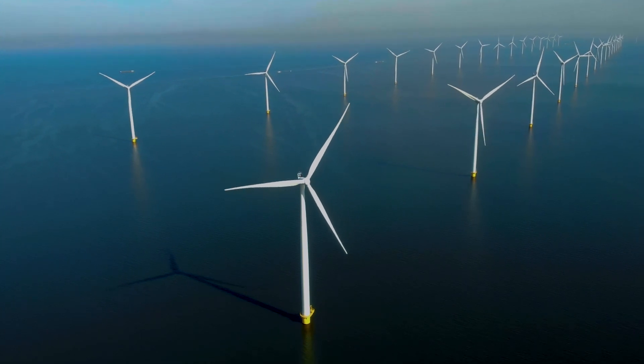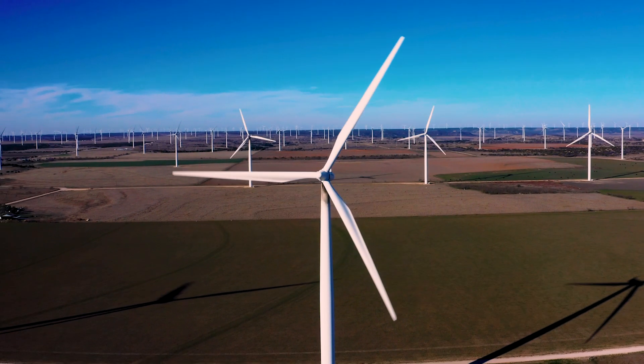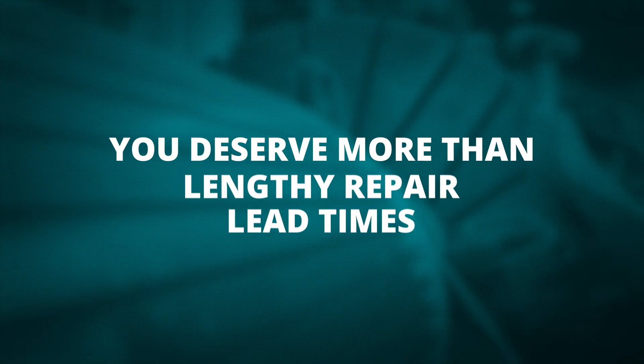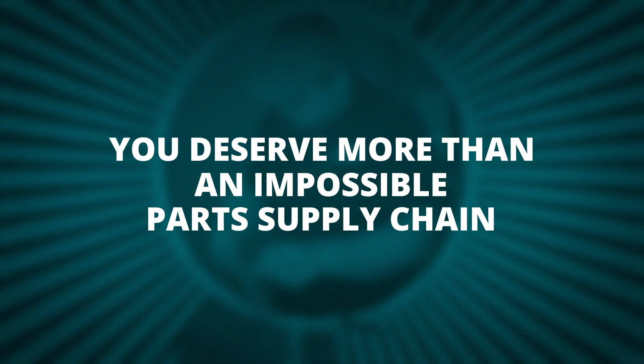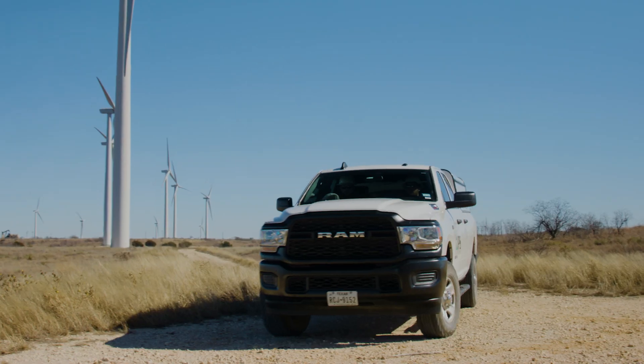Clean energy has been advancing for decades, but the typical wind energy service company is still anything but innovative. Lengthy repair lead times, inexperienced field service technicians, an impossible parts supply chain — downtime is a nightmare in the field just as much as it is in the front office.